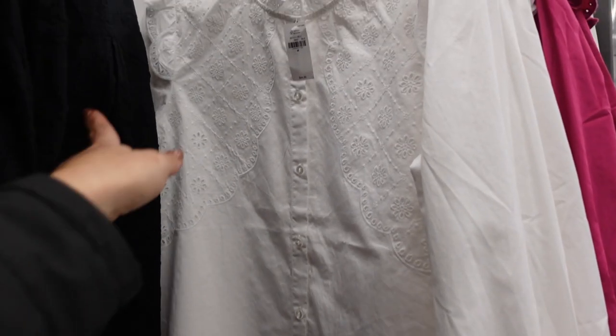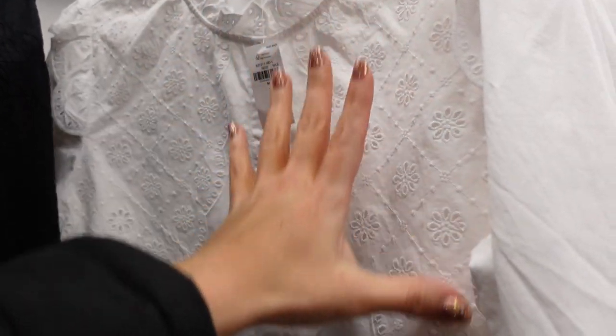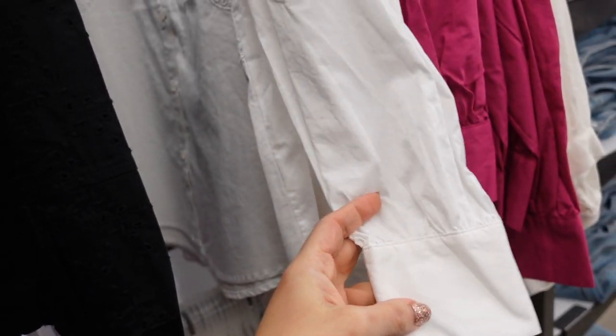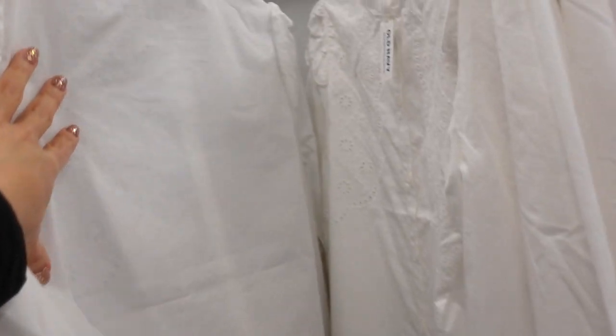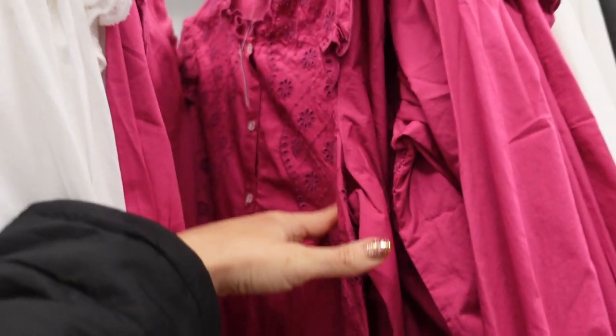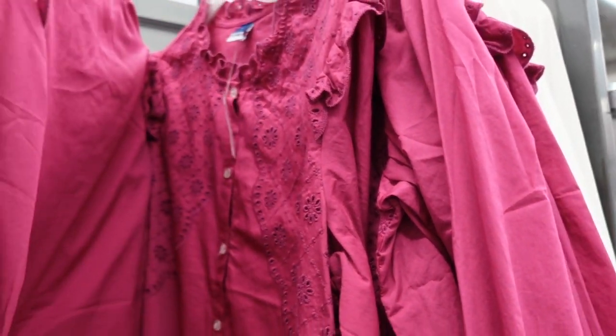New eyelet blouses. These have that higher neckline with a little ruffle trim, eyelet through the top, buttons all the way down with button detail on the wrist, and some gathering. More of a relaxed fit through the back. In white — also comes in fuchsia. They're $44.99.